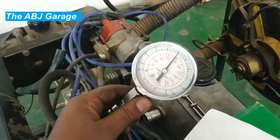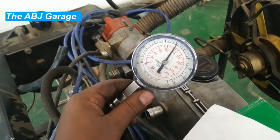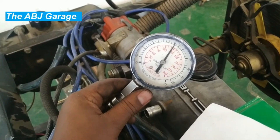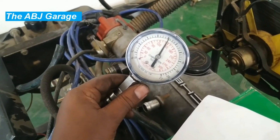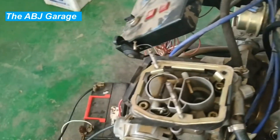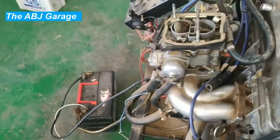Second: replace worn parts. If the piston rings, head gasket, or valves are worn or damaged, they should be replaced to restore compression and engine performance. Third: clean or replace air filters. A clogged air filter can restrict airflow and lead to decreased engine power and compression — cleaning or replacing it can help maintain proper airflow.